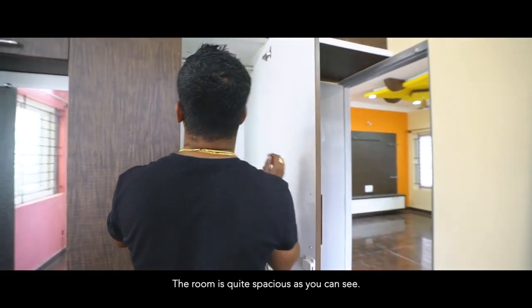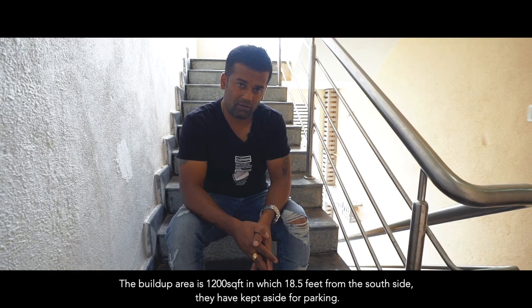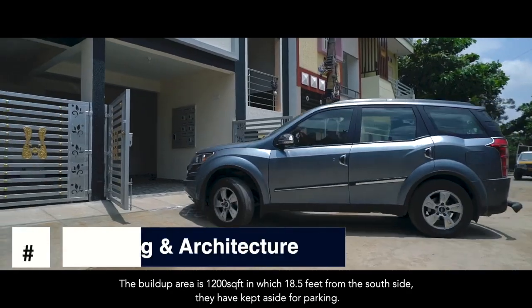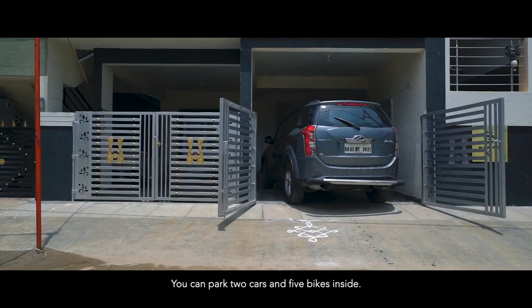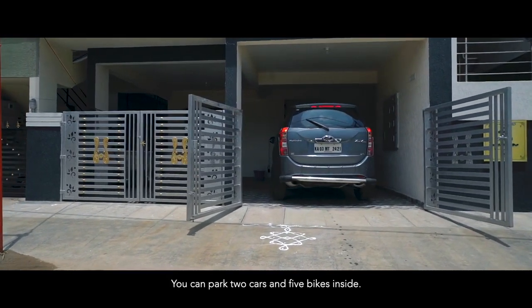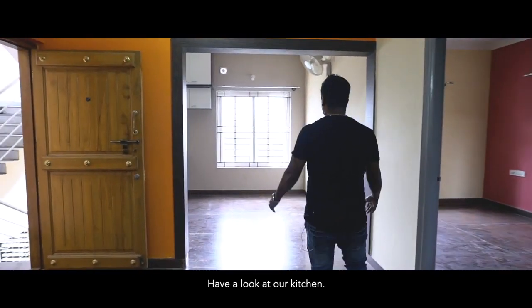You can have a look — the rooms are quite spacious. The built-up area is 1200 square feet. In that, around 18 and a half feet from the south side has been kept for parking. You can park two big cars and even four to five bikes inside. And you can have a look at this kitchen.